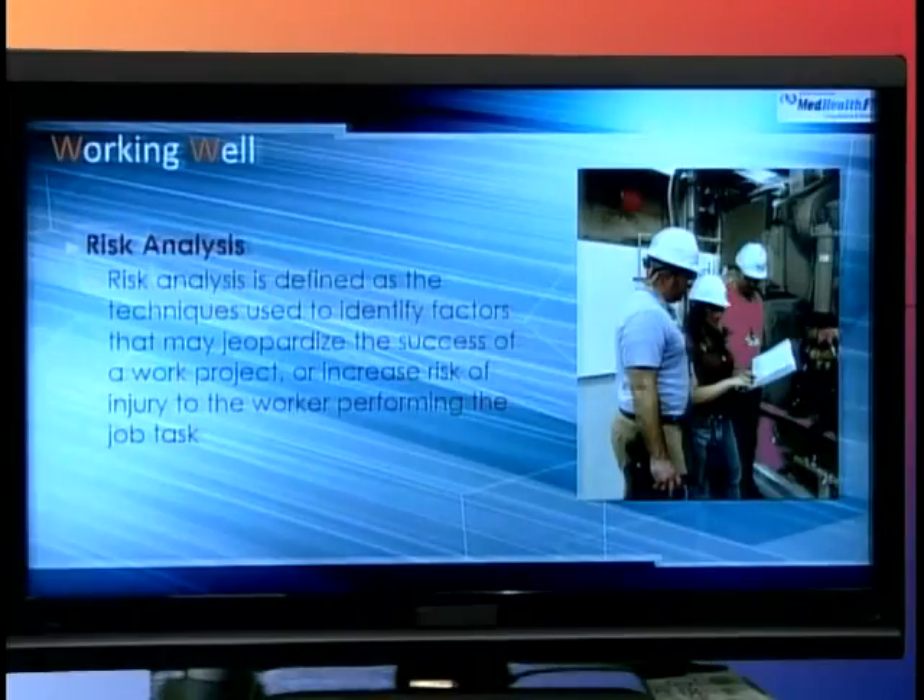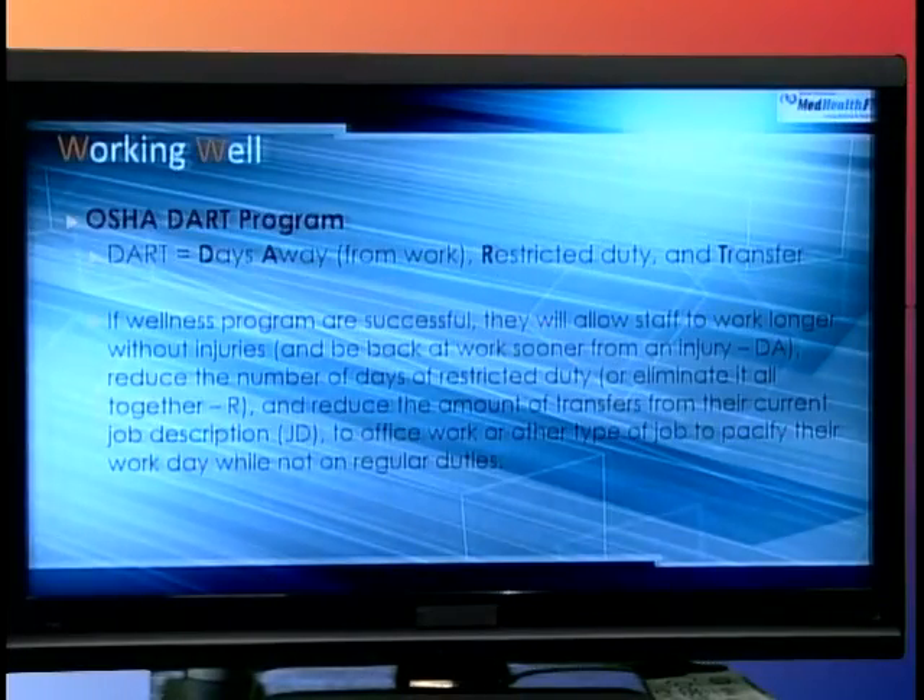One important concept in workers' compensation is risk analysis. We want to look at a job and see how dangerous it is. Risk analysis defines techniques that identify factors which may jeopardize the success of a work project or increase the risk of injury. For example, a painter may be painting the first floor, but when they're on scaffolding doing the 10th or 20th floor, the risk analysis is much, much higher. OSHA has a program called DART — Days Away from Work, Restricted Duty, and Transfer of Duty.